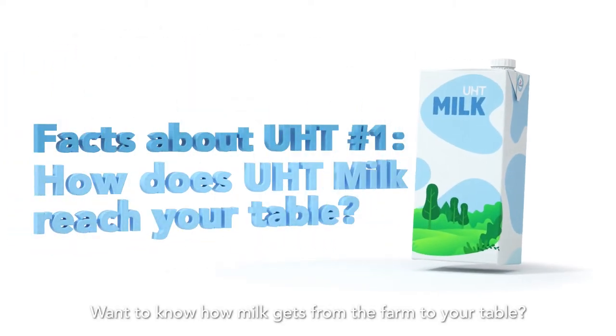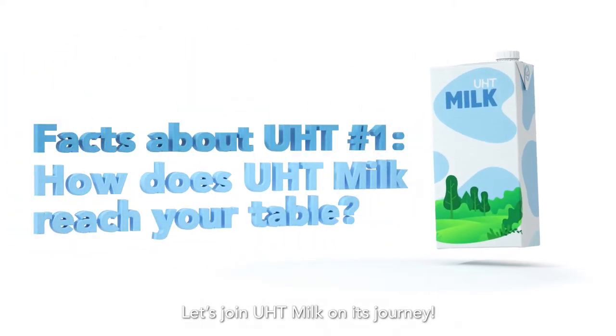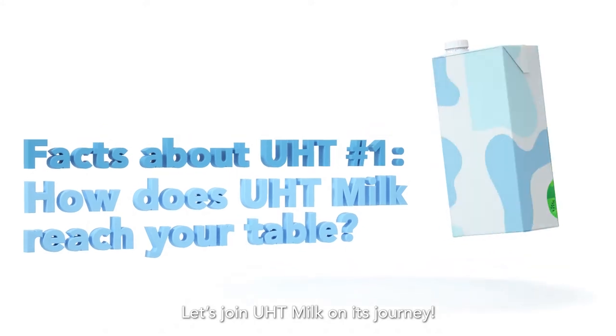Want to know how milk gets from the farm to your table? Let's join UHT Milk on its journey.